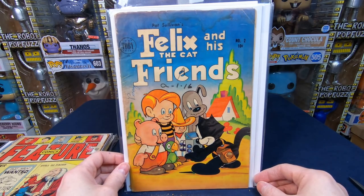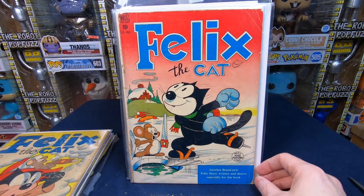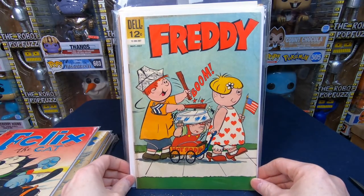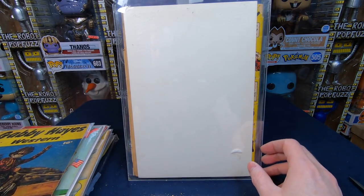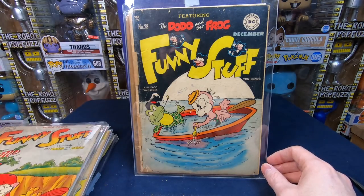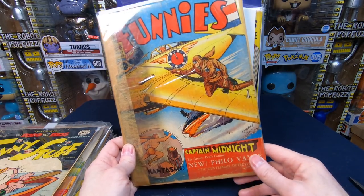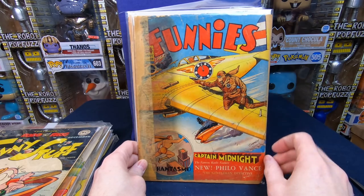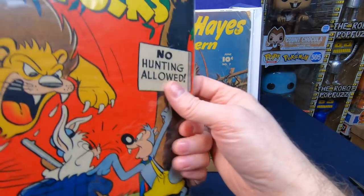Felix the Cat and His Friends number two — that's awesome. Felix the Cat number 162, another Felix the Cat — love the cartoon stuff. Gabby Hayes Western number 14 — don't really like the Western stuff that much. Funny Stuff number 56 — that is awesome. Funny Stuff number 28, The Funnies number 58 — this one probably has some value even in terrible shape; it's more of an action comic book. Funny Folks number 15 — I love the coloring and the overall composition of that cover. Gabby Hayes Western number seven, Gabby Hayes Western number four.